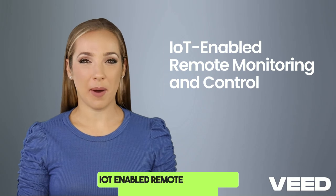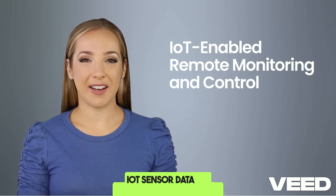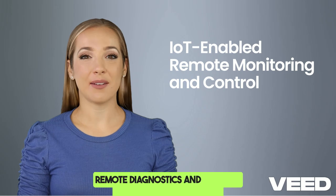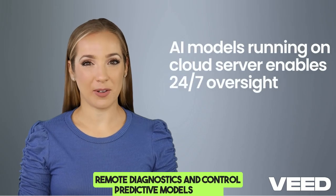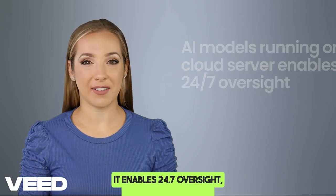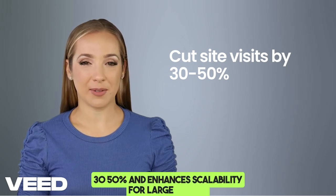IoT-enabled remote monitoring and control: AI/ML can process IoT sensor data via MQTT and LoRaWAN to enable remote diagnostics and control. Predictive models run in the cloud server or on edge devices. This enables 24/7 oversight, cutting site visits by 30–50%, and enhances scalability for large plants.